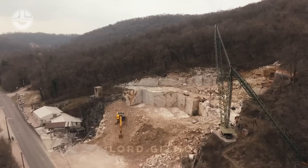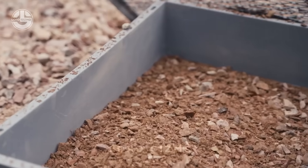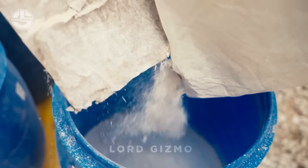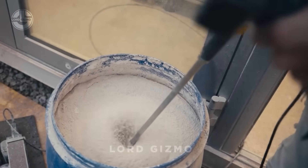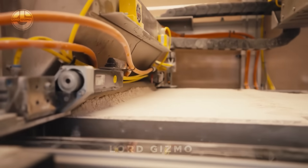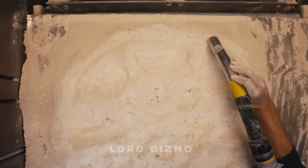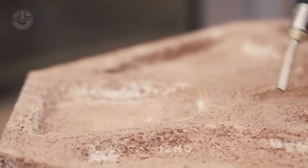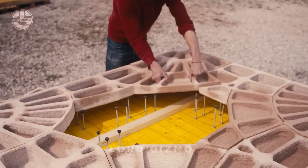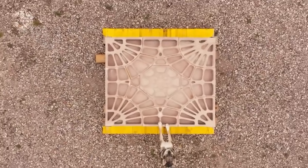Did you ever think waste from marble quarries could be used in 3D printing? Arzo is here to blow your mind. They're taking all that leftover marble dust and giving it a second life as jaw-dropping, eco-friendly designs. Imagine walls and partitions so chic they look like they belong in a billionaire's living room, but made from stuff that would have ended up as rubble. It's sustainable, stylish, and downright genius. Arzo is basically saying: why waste waste? So next time you see a marble slab, think of it as the future of design innovation.